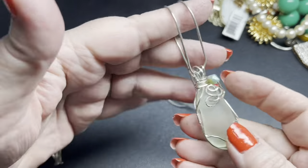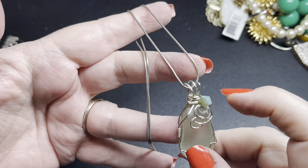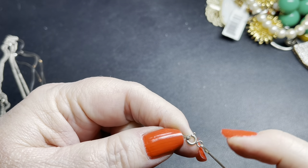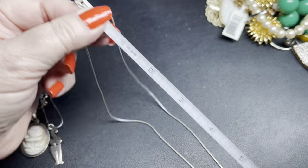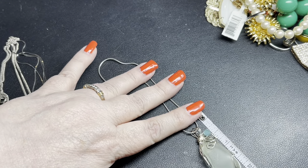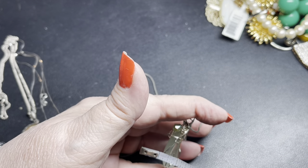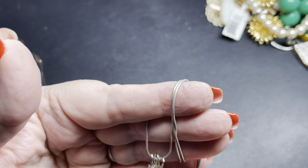This one has a glass bicone bead pendant on a sterling silver snake chain with a spring clasp. The chain is 18 inches and the glass pendant is two inches by an inch by about three-eighths of an inch. On this one let's do $18.